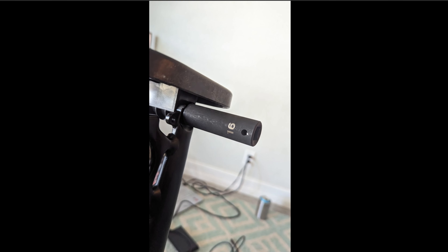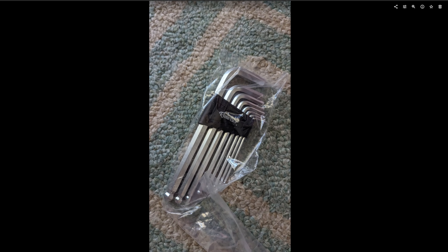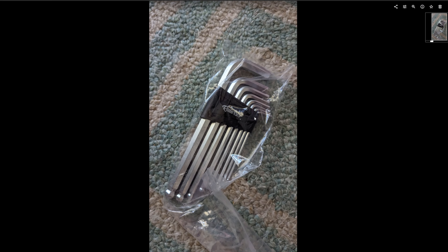More than likely, if you're putting together your own e-bike, you have your own set of tools. Just be prepared if something doesn't perfectly match up. They also included these nice allen wrenches with rounded-off bottoms — if you can't get to a screw at a perfect angle, this helps get in there and loosen things up without stripping it.